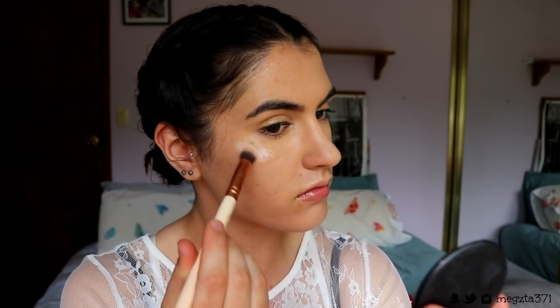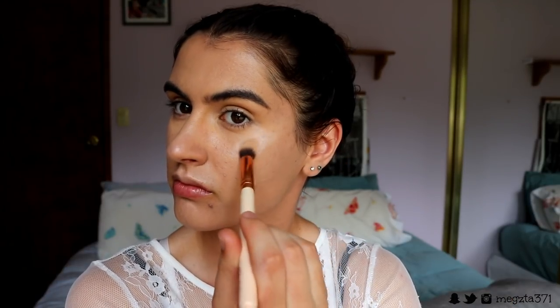Before I powder, I want to quickly go in with my Master Strobing Liquid from Maybelline, just applying it to the high points of my cheekbones to give a bit of extra glow to the skin. I'm not putting it everywhere this time - just on my cheekbones and the tip of my nose for a bit more glow. It's the holidays, why not!